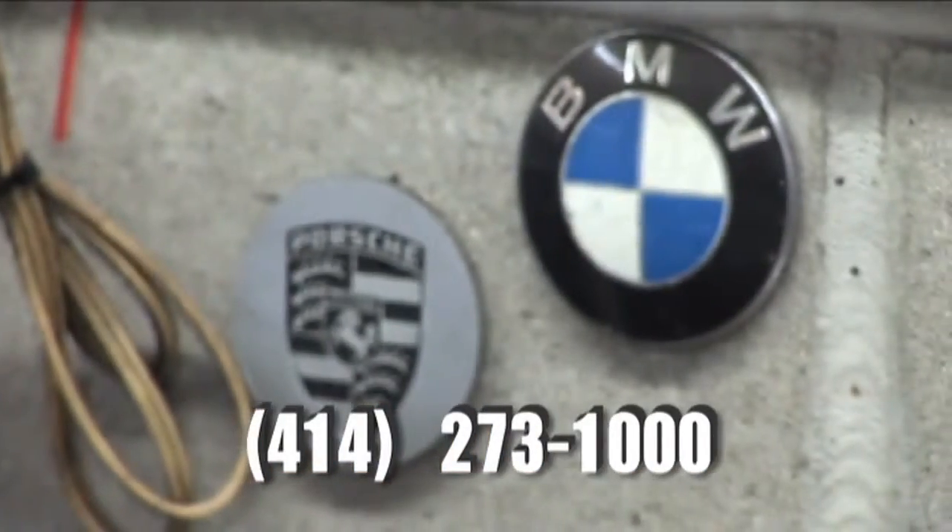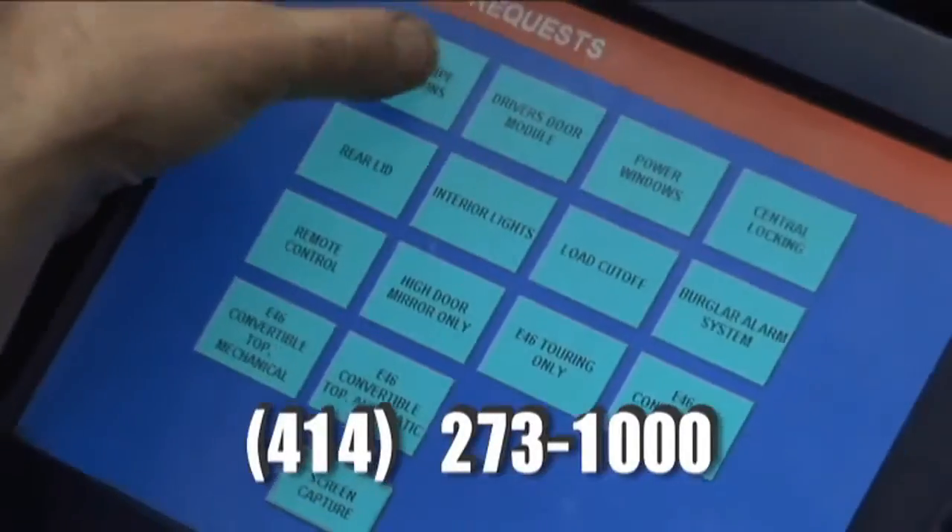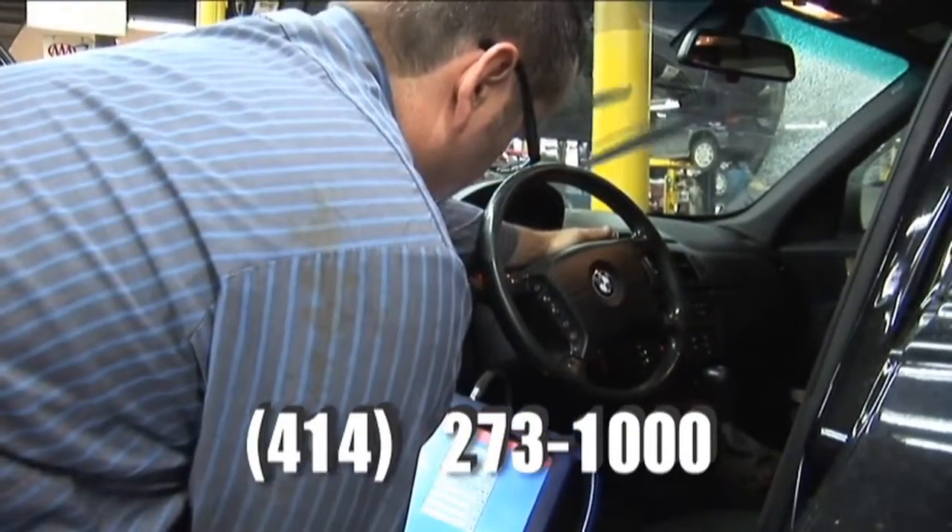We specialize in European imports and always have. We keep factory-level tools for the Mercedes, the BMWs, the Audi, Volkswagen, and Saab.